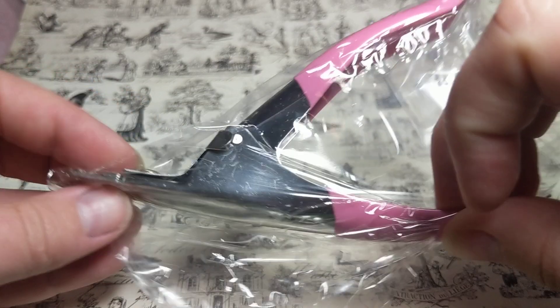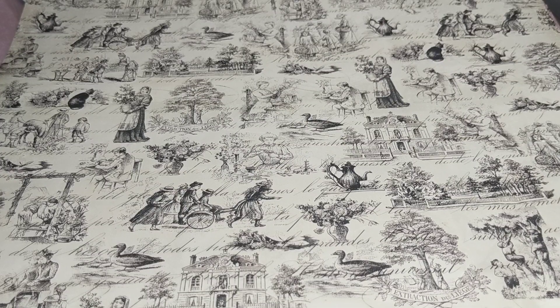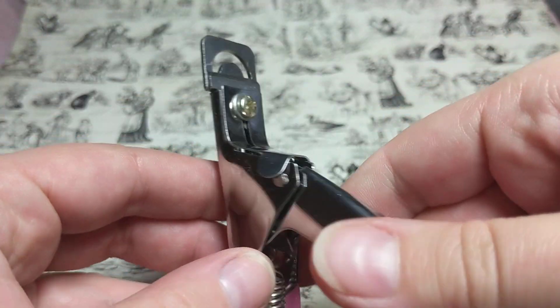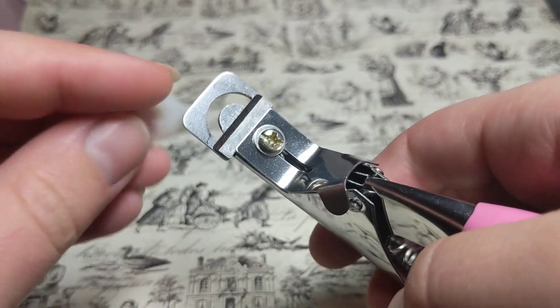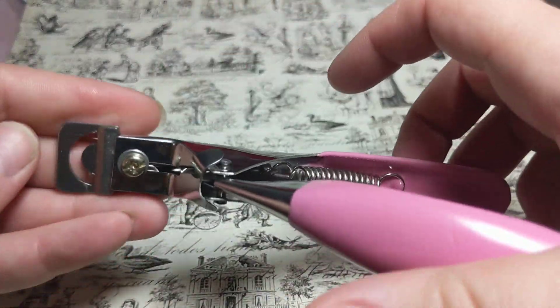I also got a nail cutter — the kind you see when you go get your nails done professionally. You put the nail on, put it through, and it cuts the nail beautifully so it looks really good.